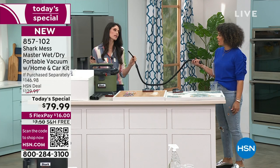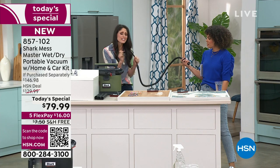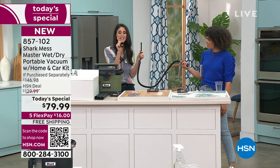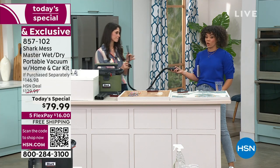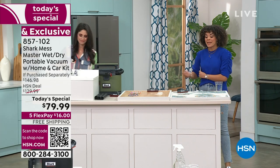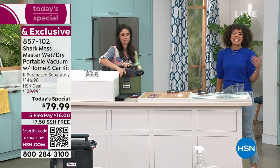The home and car kit lets you detail your car - one extension wand, another extension wand, and three pieces: your crevice tool and two different types of bristle brushes to get to the tiniest of places. Your computers, your appliances, the dashboard of your car. Stop spraying stuff in your car - what you need is a little suction and a little bristle to loosen up that dust, and it's as if you just completely detailed your car.